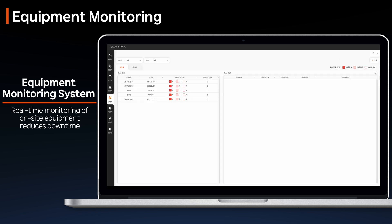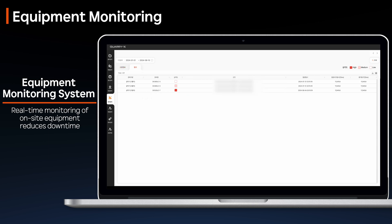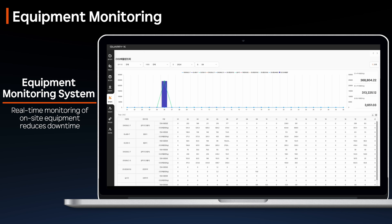QuarryX provides both maintenance data — such as fuel, filter, and oil conditions — and diagnostic data, including fault alerts, allowing for more efficient equipment management. Additionally, information on fuel consumption and CO emissions is provided, enabling managers to manage operational costs.